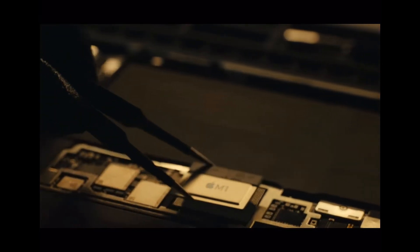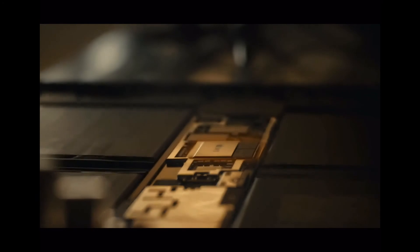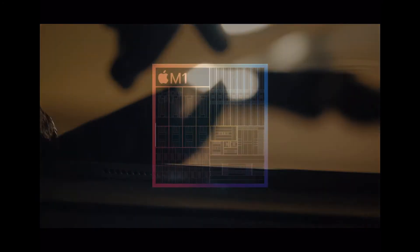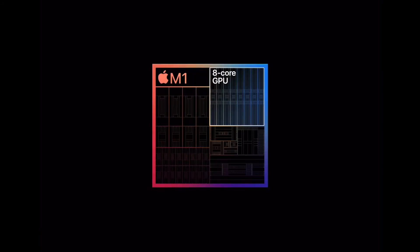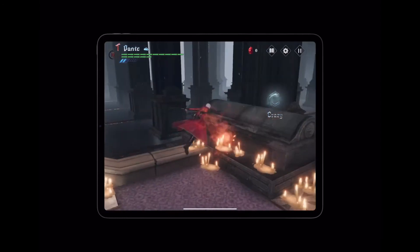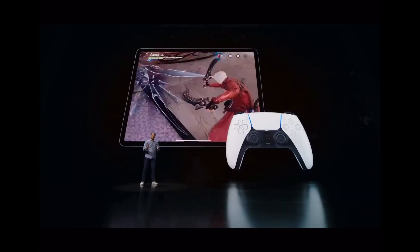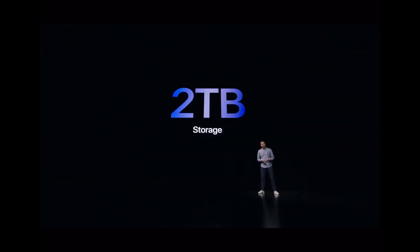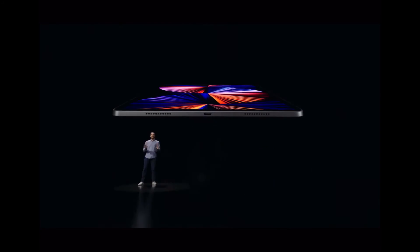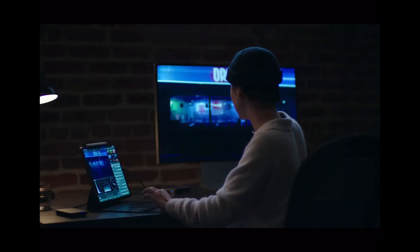Now we have the 2021 iPad Pro, which features the M1 chip. It has an 8-core CPU with 50% faster CPU performance and an 8-core GPU with 40% faster graphics, along with console-level graphics and support for PlayStation and Xbox controllers. It also has two times faster storage access with up to a 2TB SSD, and USB Type-C with Thunderbolt, enabling use with the Pro Display XDR.